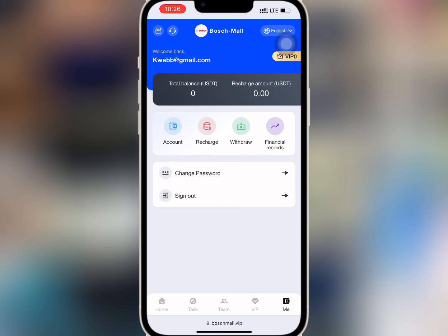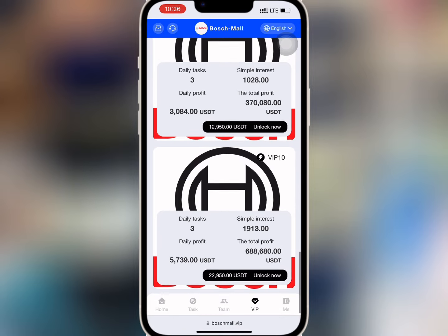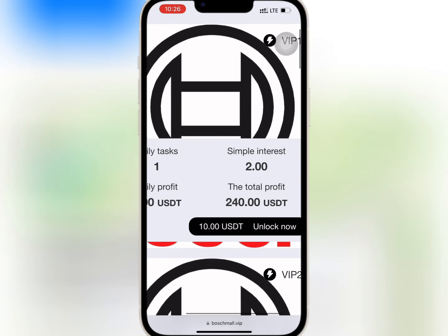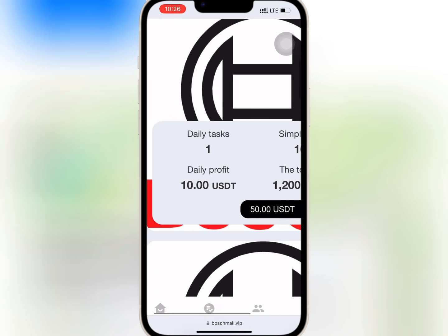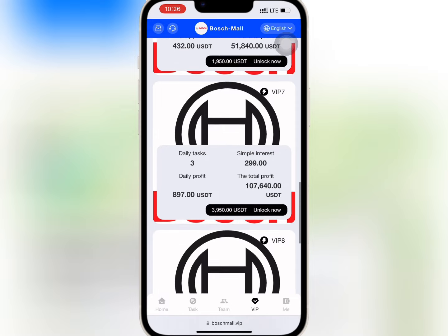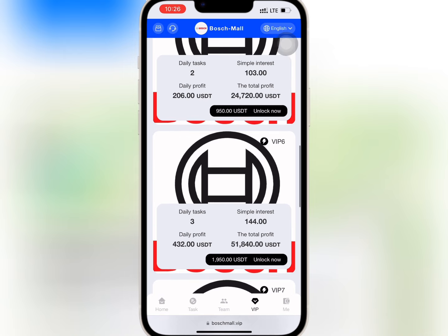If you go to Mine, you will see your account balance as well as your VIP level and financial records. If you go to VIP, you'll see the amount needed to buy any of the VIPs and the profits you will earn daily. So if you buy VIP one with $10, you'll earn $2 daily and a total profit of $240. When you buy VIP two with $50, you will earn $10 daily and a total profit of $1,200. The profit you earn daily and monthly depends on your level of VIP — buy what you can afford.